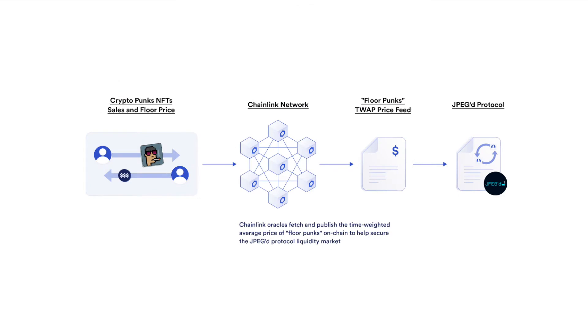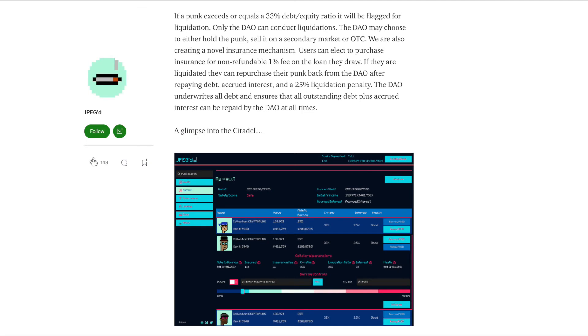Imagine a CryptoPunk holder who wants to borrow up to 33% of the oracle price. The holder will deposit their punk as collateral into a vault and be able to mint PUSD. The DAO will initially seed liquidity for PUSD among a basket of other tokens in order to peg its value as close to $1 as possible at all times. A liquidation occurs if the loan-to-value ratio between the loan and the CryptoPunk's oracle price reaches the threshold level of 33%. In other words, if someone borrows $50,000 against a floor punk with a 33% collateral factor, and the floor goes below $150,000, that punk gets liquidated.